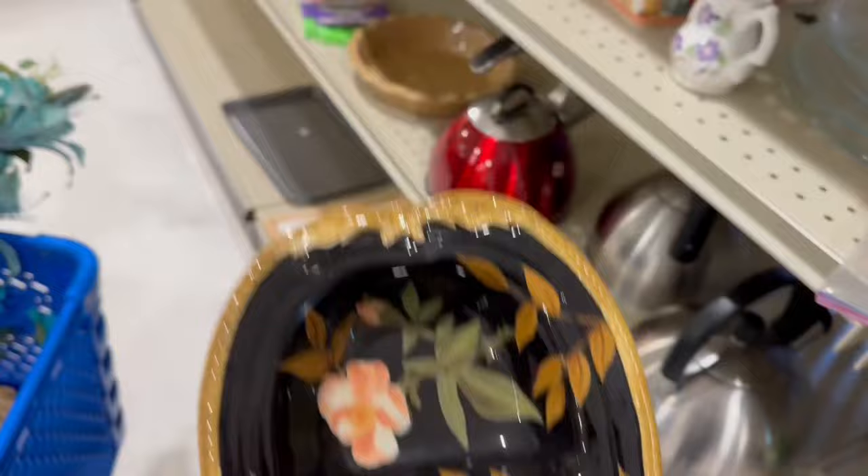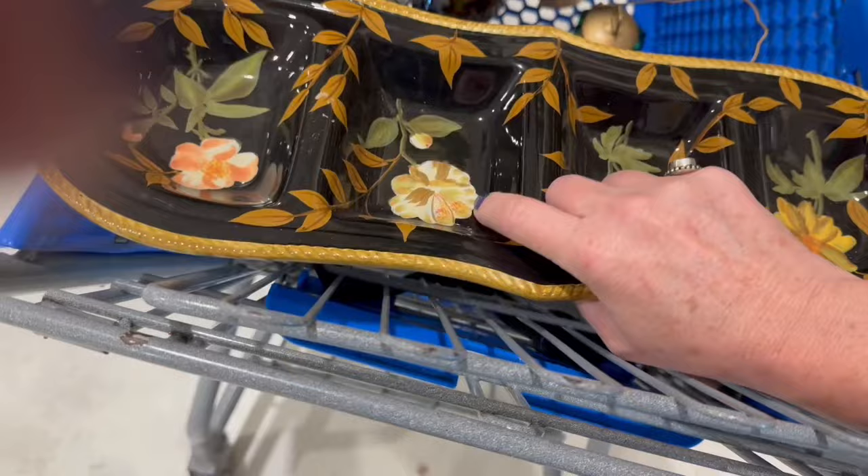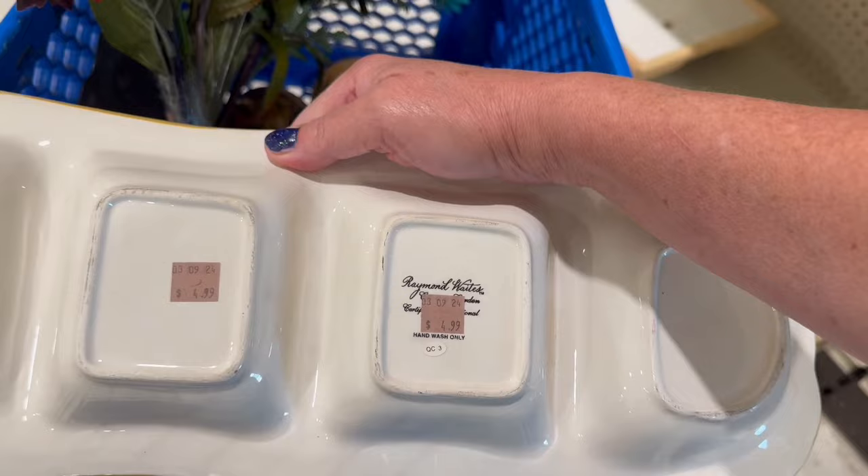There was a pretty little dark cottage looking divided serving tray. Looking at the way of art — flipping it over I do see a name brand on the back, so into the cart it goes.